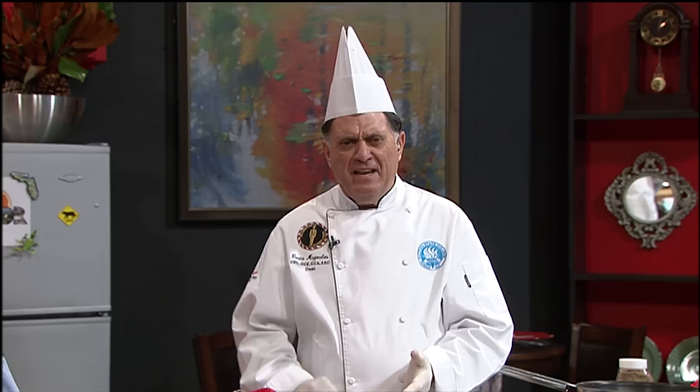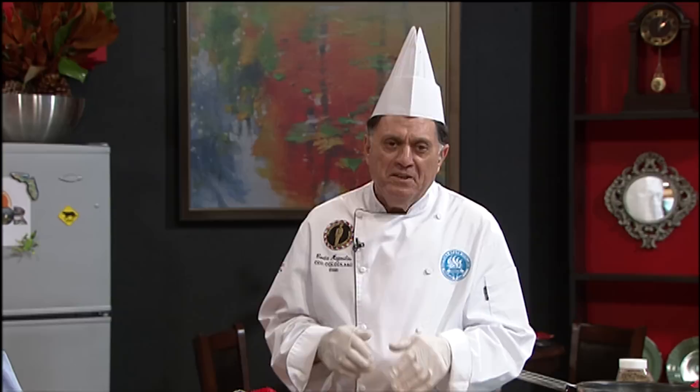We want to remind everybody, this is a call-in show, and we expect you to call in. The number is 1-800-901-9238. Write that down now, because we're expecting your calls. Mike would like to answer some calls on growing pecans, and I'll talk to you about cooking.